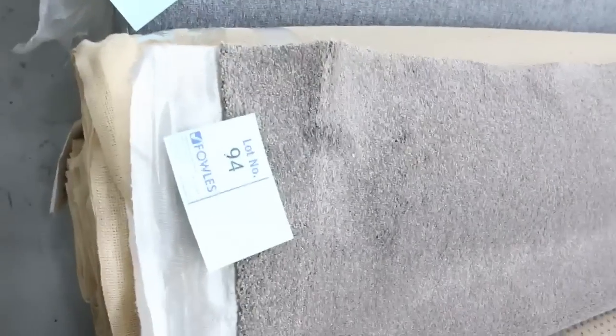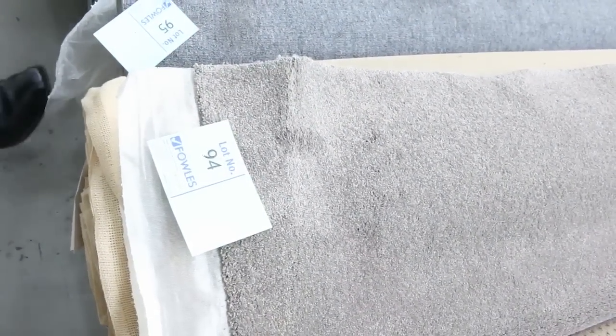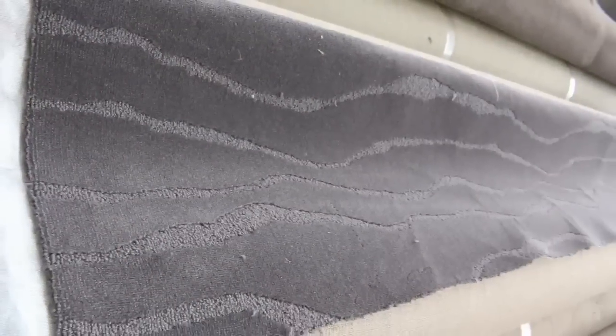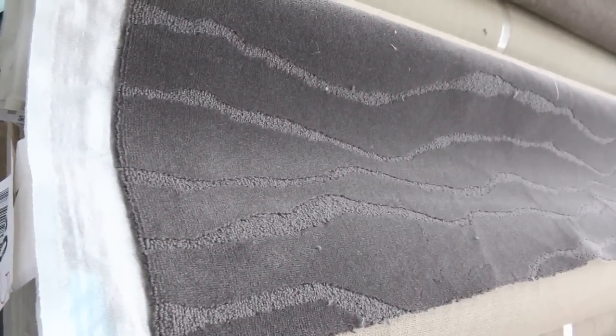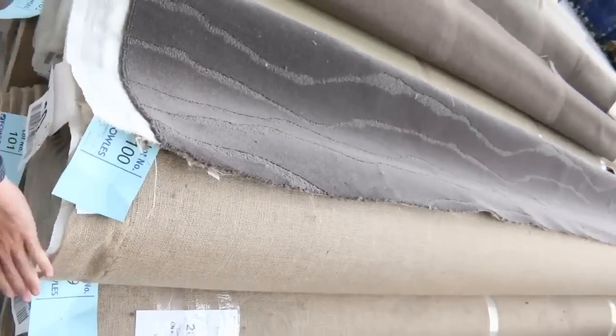We've got some nice cut pile again — lot number 94 is a good roll size, going to do a nice smallish sort of house at 23.6, still actually quite a good size roll. It's a great colour, around about that $30 to $40 a metre. Have a look at this beautiful gear here — this is a nice 100% wool plush pile. It's got a nice design through it, which is something a little bit different. I've actually got five rolls of this — lot number 100.